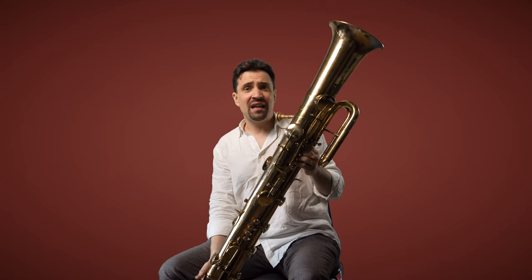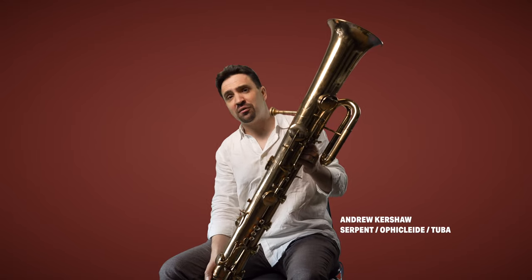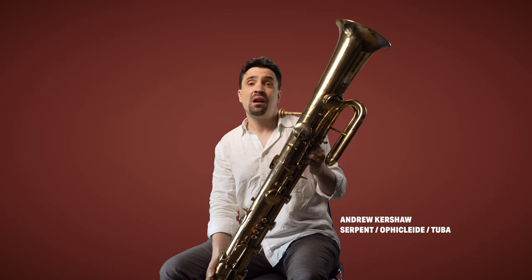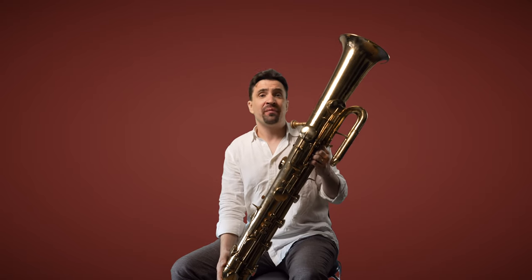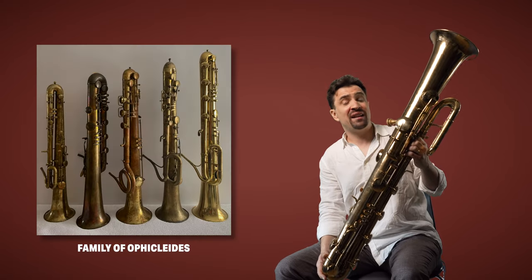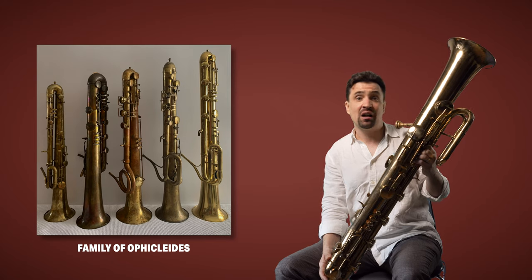So this is the ophiclide, and the ophiclide was one of the most used low brass instruments of the 19th century. It was invented around about 1850, and just like the modern-day tuba, it often fulfills the bass function in the symphony orchestra or a band.